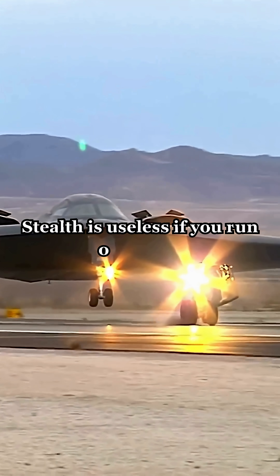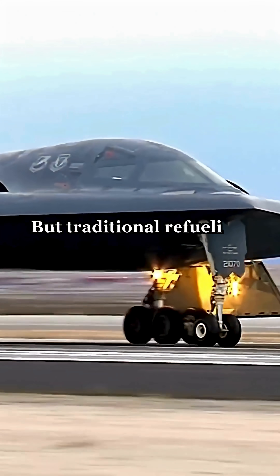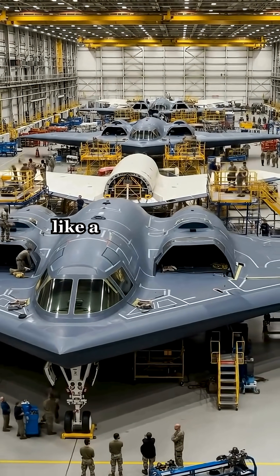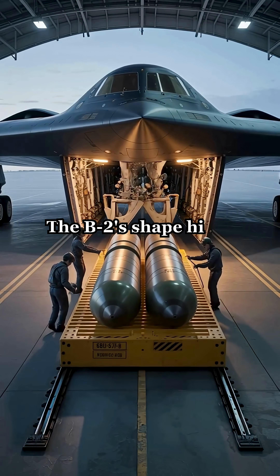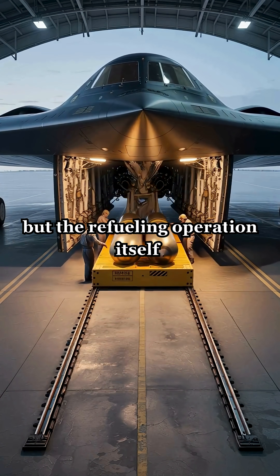Stealth is useless if you run out of gas halfway to the target. But traditional refueling — two giant planes, metal boom, wide open sky — lights you up like a flare to enemy sensors. One radar sweep and you're toast. The B2's shape hides everything: not just the bomber, but the refueling operation itself.